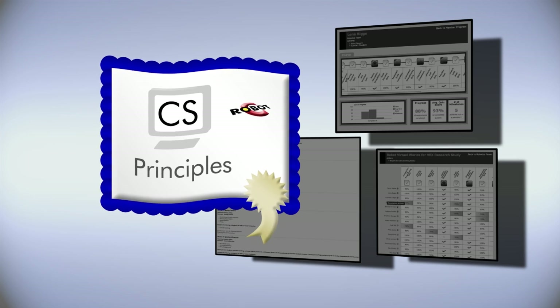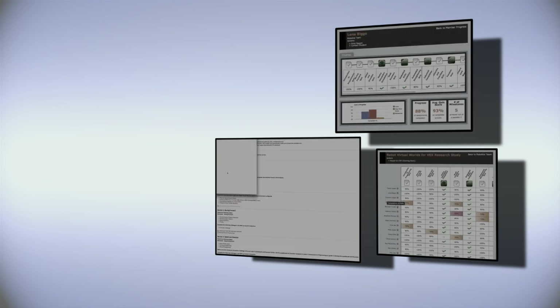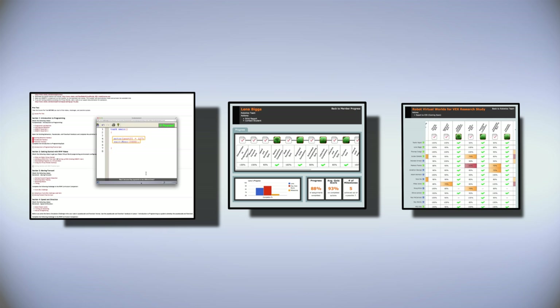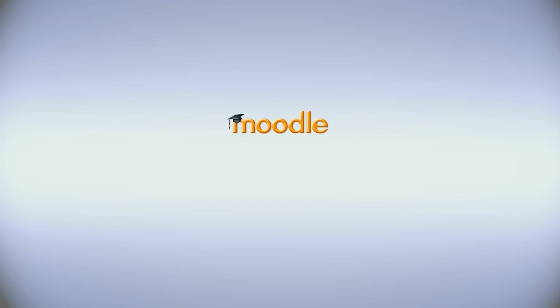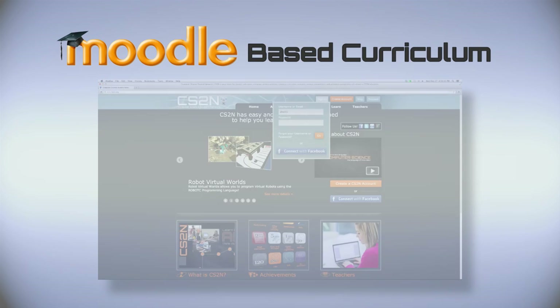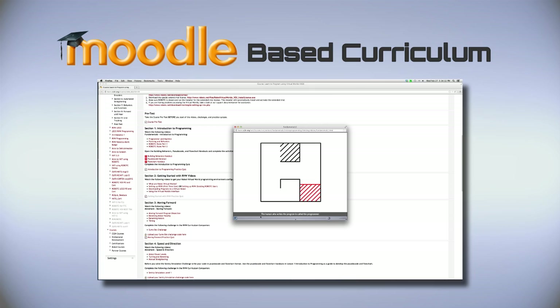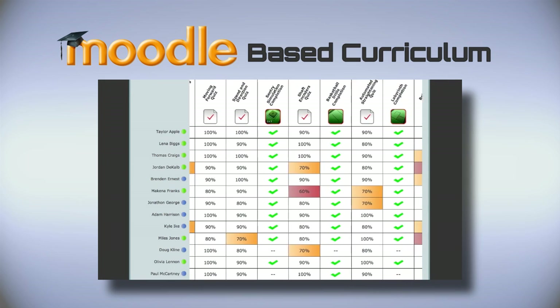Teachers taking the certification courses also learn how to use the powerful automated assessment tools built into CS2N. These tools include the Moodle-based curriculum and our automated assessment tools, where the student logs in, works through the course, and the progress is automatically sent to the teacher.